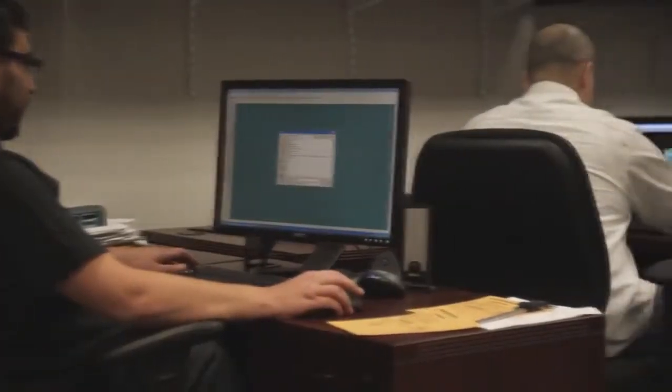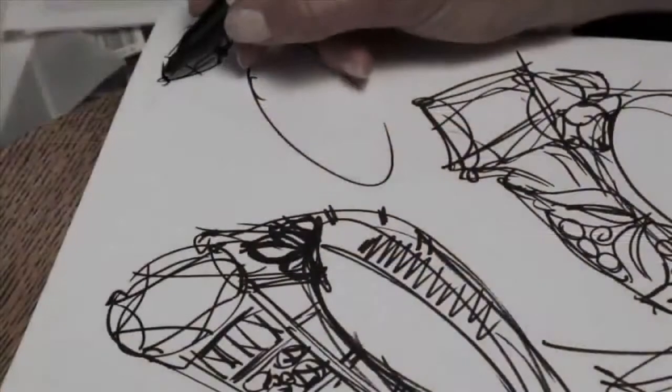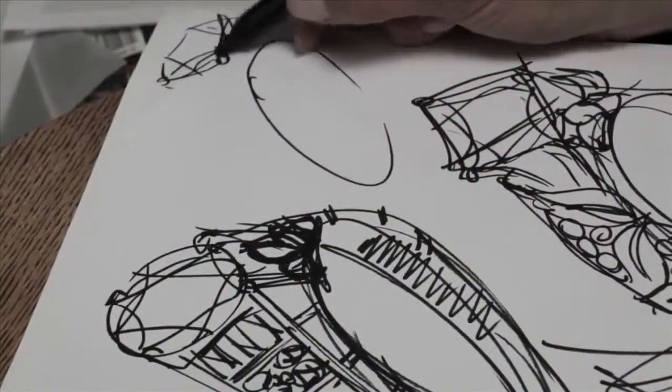Each piece of jewelry starts out with a concept, a vision in the mind of the designer, which is then sketched, bringing a piece of Rittani jewelry to life.